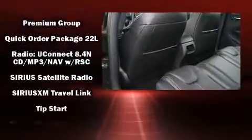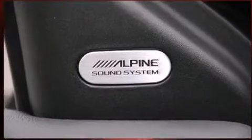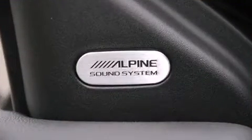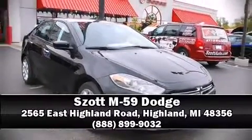Curtain airbags combine with standard stability control in creating a comprehensive safety network. Our sales staff will help you find the vehicle that you've been searching for. Stop in and take a test drive.